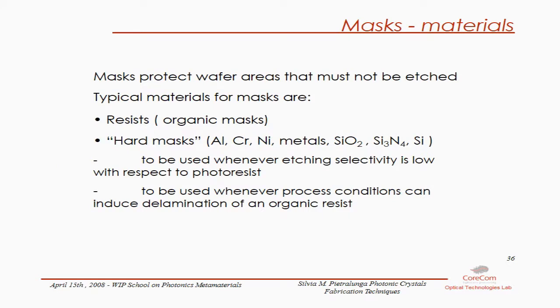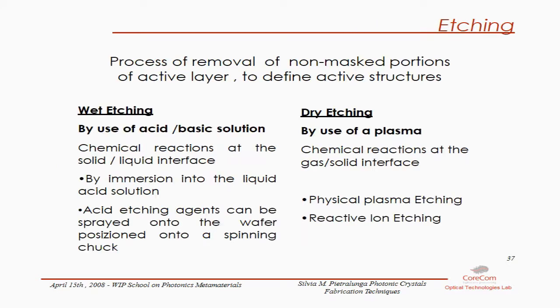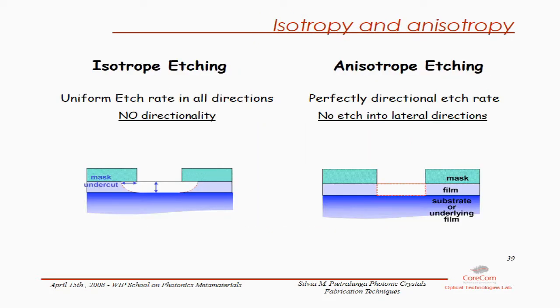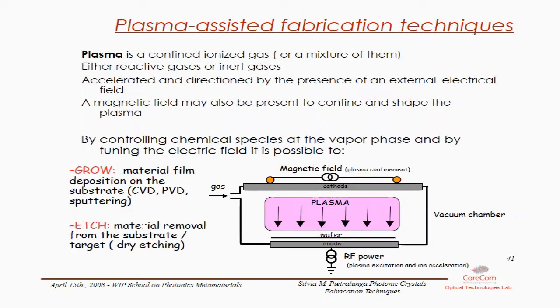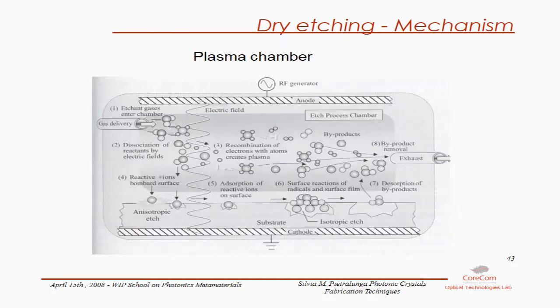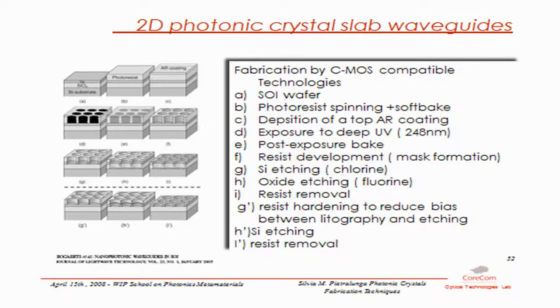Chemical etching is another way of forming photonic crystals, and can be wet etching or dry etching using acid or plasma. It can be isotropic or anisotropic, and a lot of optimization is needed for the desired result. As an example, a silicon wafer is coated with photoresist, exposed to UV light through a mask, then chemically etched to form the structure.